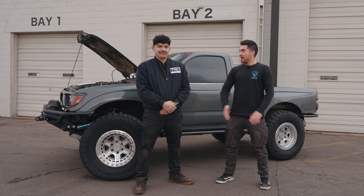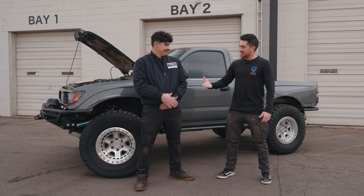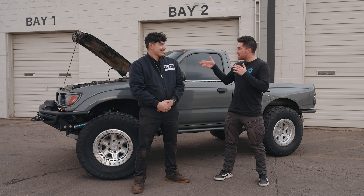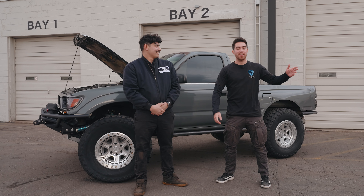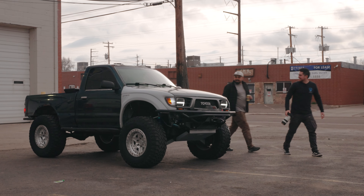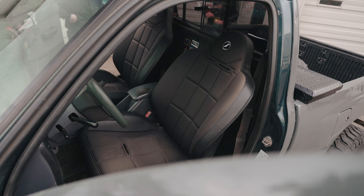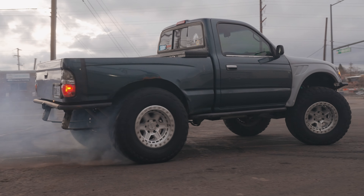Today we're in Denver, Colorado. I'm here with Joel in his 1996 Tacoma. How's it going, man? Pretty good. Doing good, man. Thanks for having us. I can't wait to show our viewers your truck. When I saw it in the parking lot, I was like, what is that thing? It just looks so sick, dude. Towards the end of this video, I got Joel to demonstrate the power of this Tacoma, and I cannot wait for you all to see it. Let's start from the front and make our way to the back.